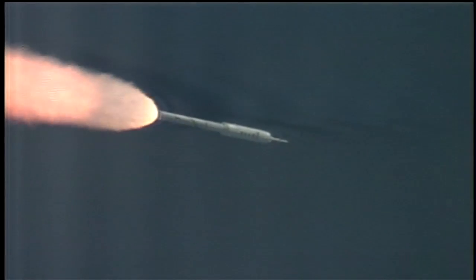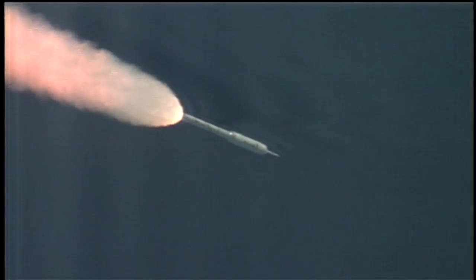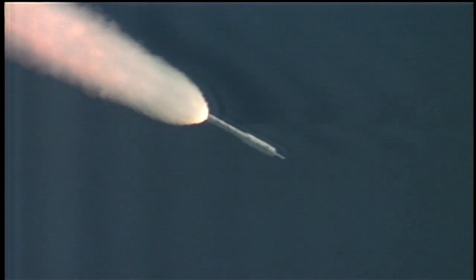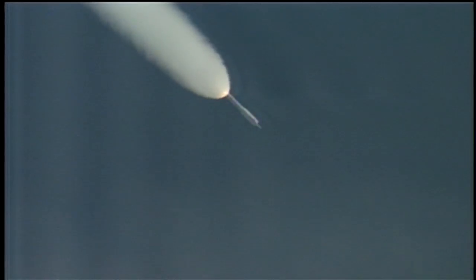At T plus 80 seconds, we've started our supersonic large amplitude ID maneuver PTI — we see the response. And we've started the last PTI maneuver, structural mode ID, and we've passed T plus 105 seconds.